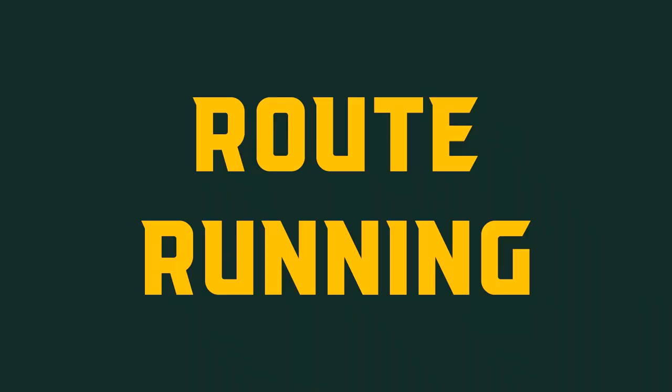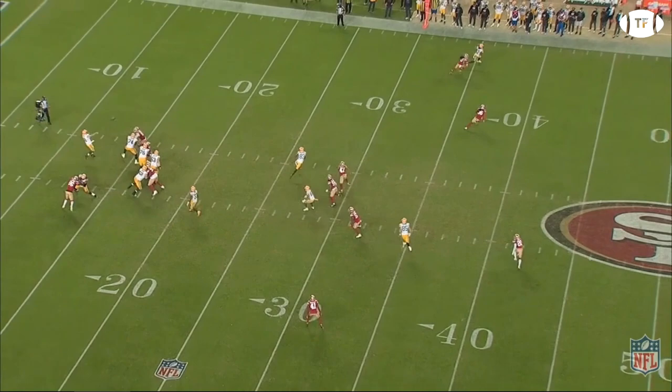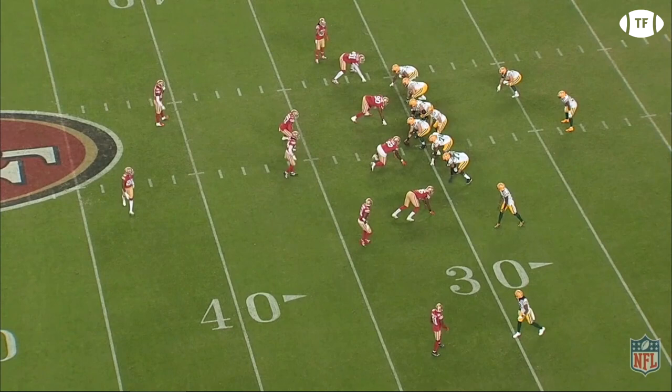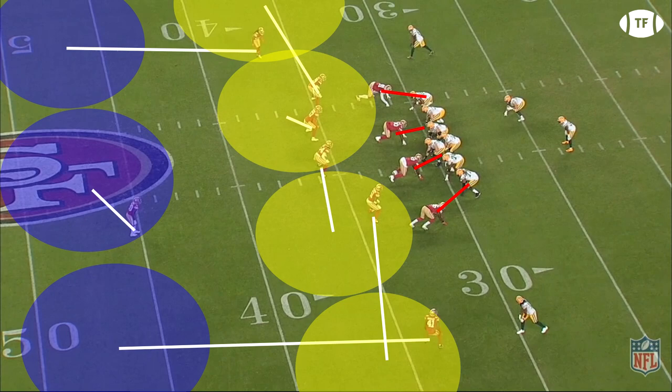Paired with his elite ability to beat anyone off the line of scrimmage, number 17 has exceptional route running technique. He can get to full speed in just two steps, stop on a dime, and make cuts without losing any speed. Look at this route versus the Niners. The Packers' motion marks Valdez-Scantling across the formation, revealing zone coverage. One of the Niners' safeties moves down to the line of scrimmage, revealing a likely cover 3. Adams runs a hitch here, but look at his ability to get up to full speed in a couple of steps and then power down to a standstill in less than two yards.